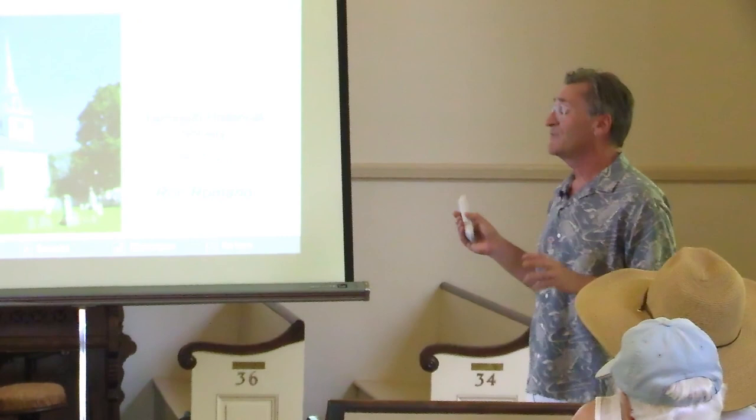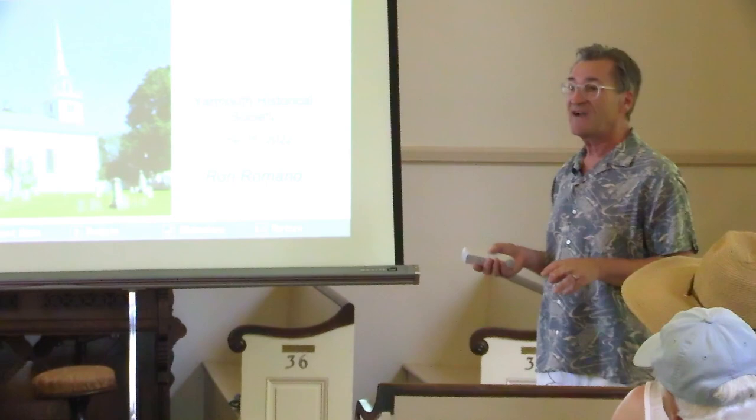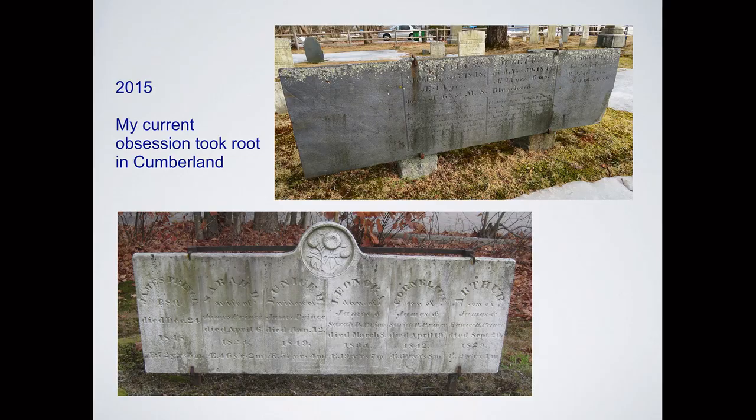This is actually our third or fourth attempt at this particular talk — it was COVID, it was other scheduling issues — so I'm really happy that we finally get to do it. It's a great cemetery. I've done a full tour here in the past. We're going to do a few slides, ask questions along the way, and then we'll head out and take a look at billboard monuments, including right here.